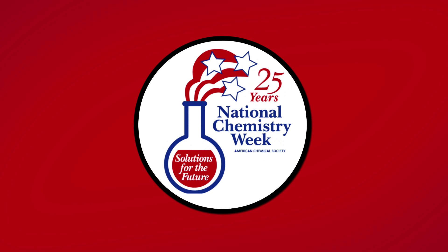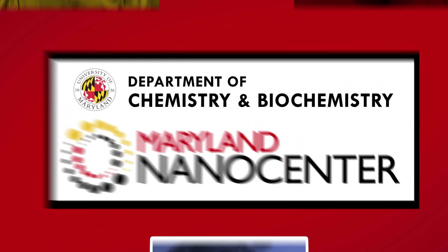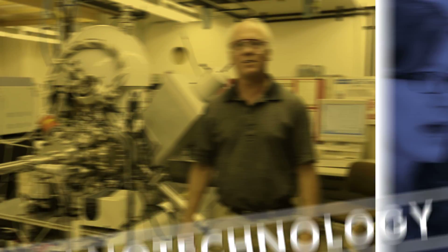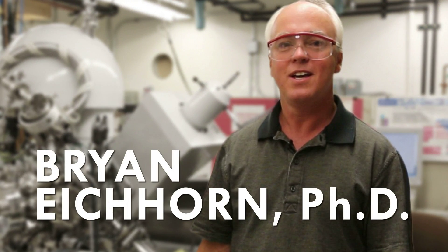The 25th anniversary of National Chemistry Week is upon us, and to celebrate, we visited the University of Maryland's Nanocenter to talk to three chemists about their research in nanotechnology, which happens to be this year's theme for NCW. But before we dive in, Dr. Brian Eichhorn is going to talk to us about just exactly how small the nanoscale is.